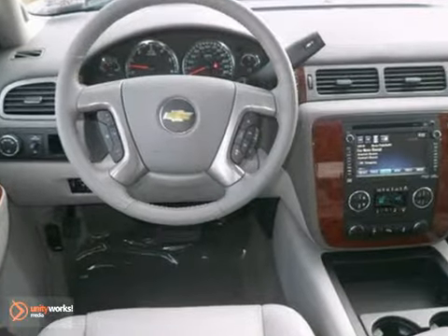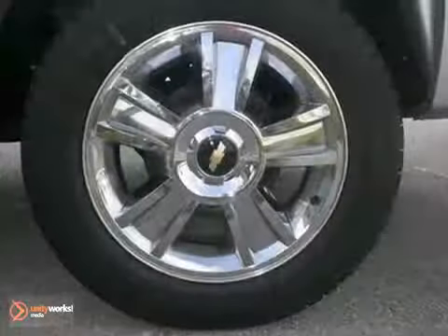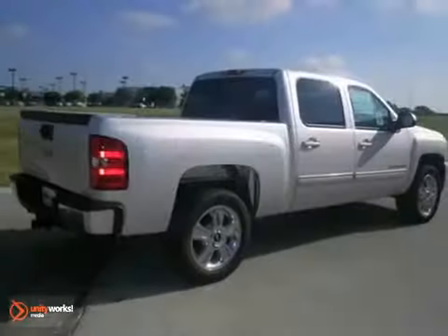It comes with a backup camera, traction control, and a sunroof. Plus you'll get power windows, locks and mirrors, and a trailer hitch receiver.